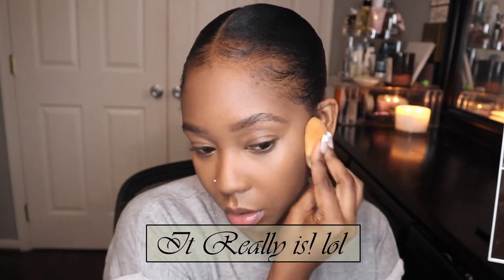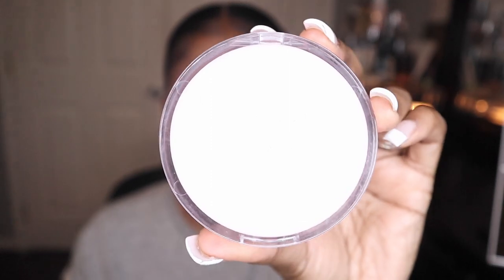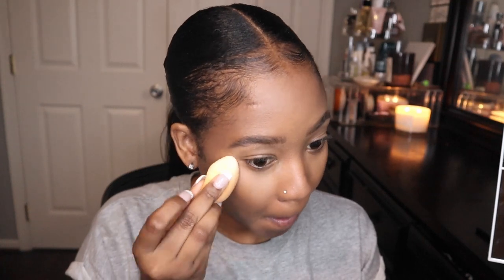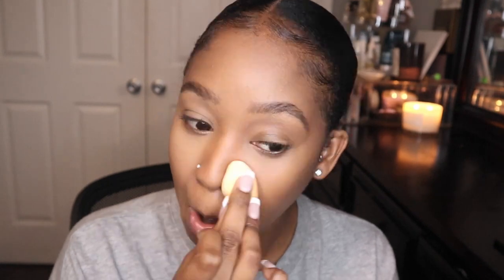This might seem like a lot y'all, but it's really not. Since I'm trying a bunch of new things today, I'm actually going to try setting my under eye with a pressed powder — I've never done that before, I always use a loose powder, but I want it to be very light. I'm using the CoverGirl pressed powder in Medium. I'm going to take the clean side of the sponge, press it into the powder, and press it into my skin. I like that.